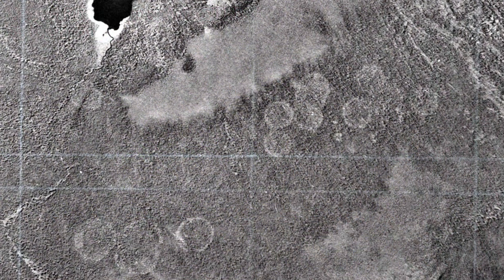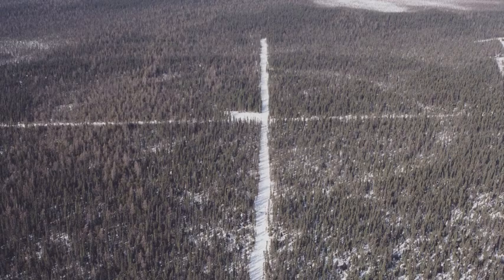Forest rings are depressions in tree growth in a circular pattern, only visible from the sky. Little is known about the specific causes of these geographic phenomena, but Kirsten is looking for the answers.